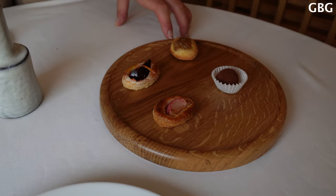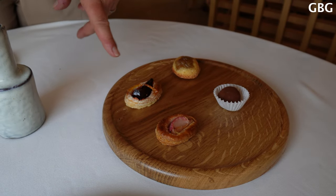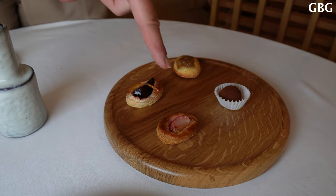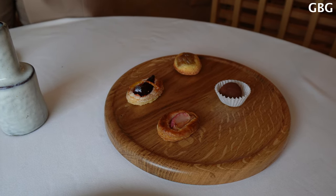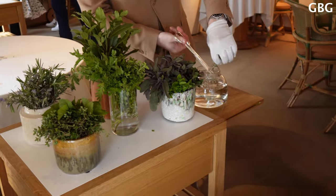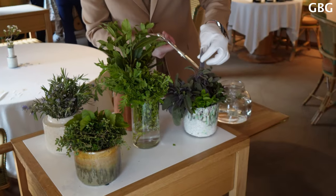So we have the rhubarb financier, beetroot and orange pie, turnips, vanilla and lemon, and chocolate truffle and walnuts.